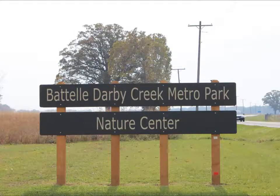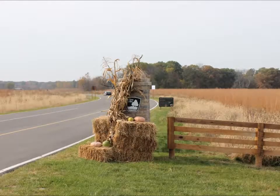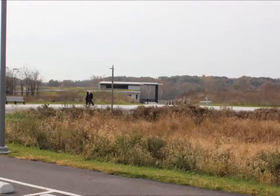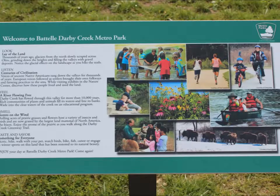Today we're at Battelle Darby Creek Metro Park and Nature Center. Battelle Darby Creek is the largest metro park with more than 7,000 acres of prairies, fields, forests, and more than 20 miles of forestry along the Big and Little Darby Creeks.